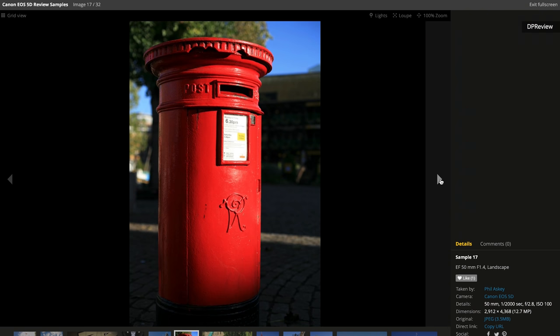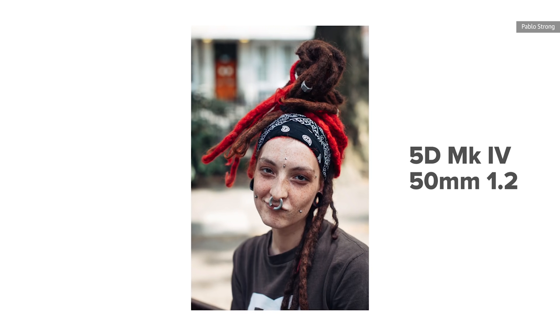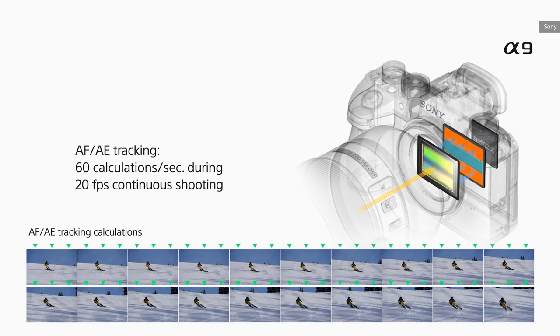Cameras do keep getting better, but it can feel like the pace of improvement has really slowed. You can go look at photo galleries of the original 5D, released in 2005, and they still look pretty darn good. In some performance tests, sensors seem to have barely improved in the past decade. Obviously resolution has kept going up, but otherwise most of the improvements in sensors has been about reducing noise and improving dynamic range, which is nearly the same thing, and building sensors that can be read more quickly.